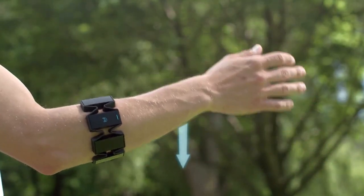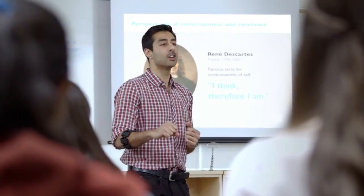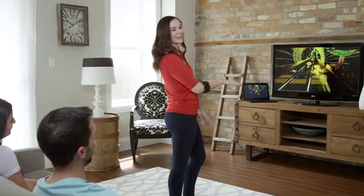The company raised $14.5 million in funding from investors like Spark, Intel, Formation 8, and First Round, indicating strong support for the Myo armband's potential.